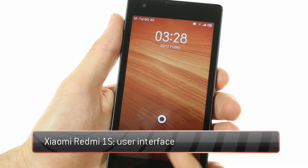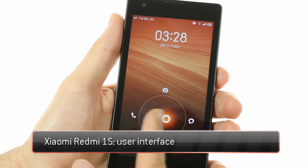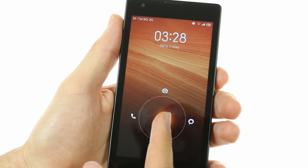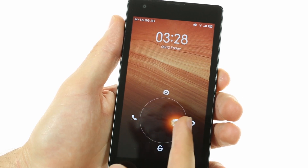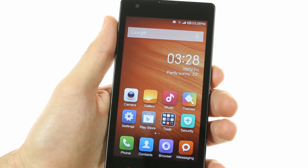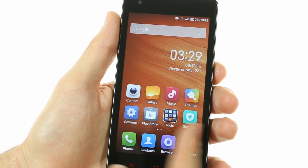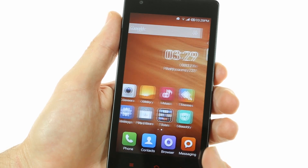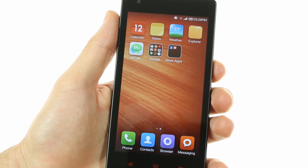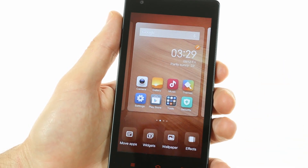The Xiaomi Redmi 1S runs on Android 4.3 Jelly Bean with Xiaomi's custom MIUI launcher on top. You're greeted by a familiar circular unlock pattern that can either unlock your phone or takes you to the telephony, messaging, or camera interface depending on which way you unlock the device. Past the unlock screen you're greeted by the usual home screen configuration, similar to many Android devices, except there's a notable absence of an app launcher, meaning all your apps will be located directly on the home screens.